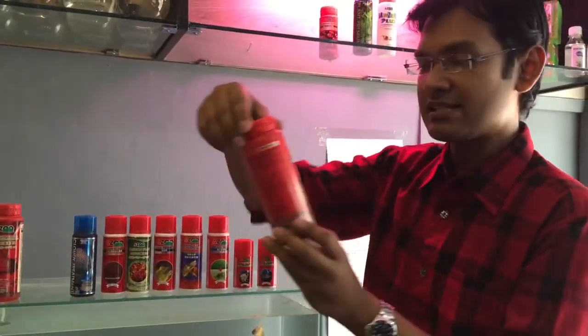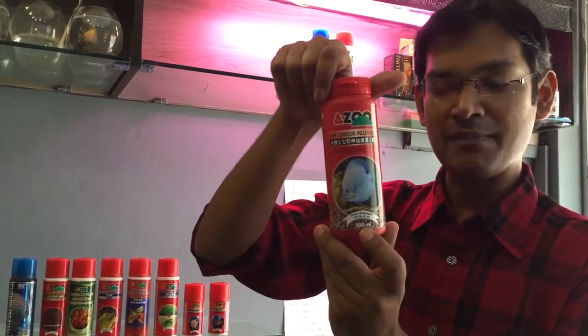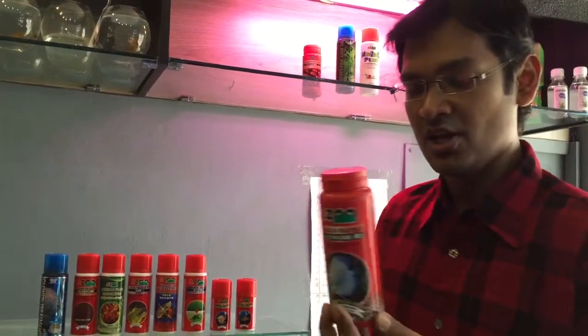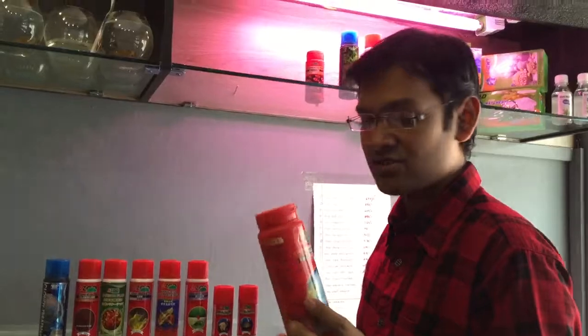Second of all, this is Azoo's 9-in-1 Discus Pellet. This is also a 300ml Azoo product. And this is very good for blue discus, dicus, and ornamental fish as well. It is a very lovely product. I use it with my fishes and they love it a lot, so you can try it as well.